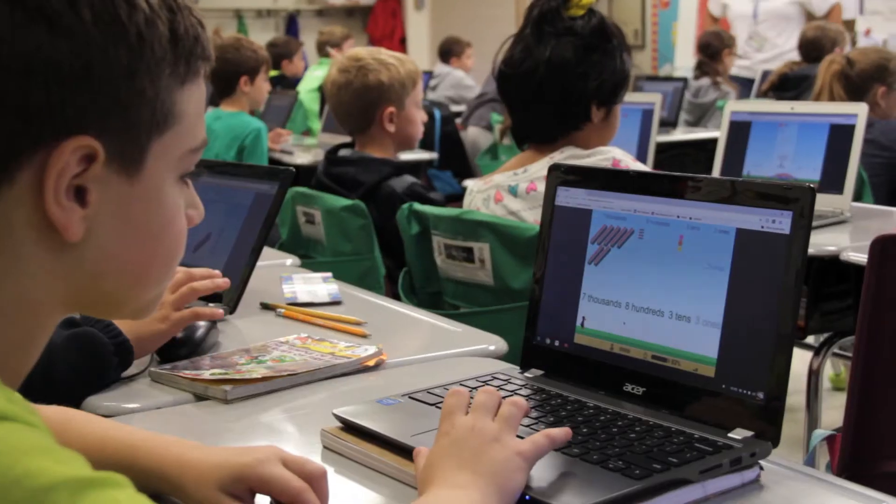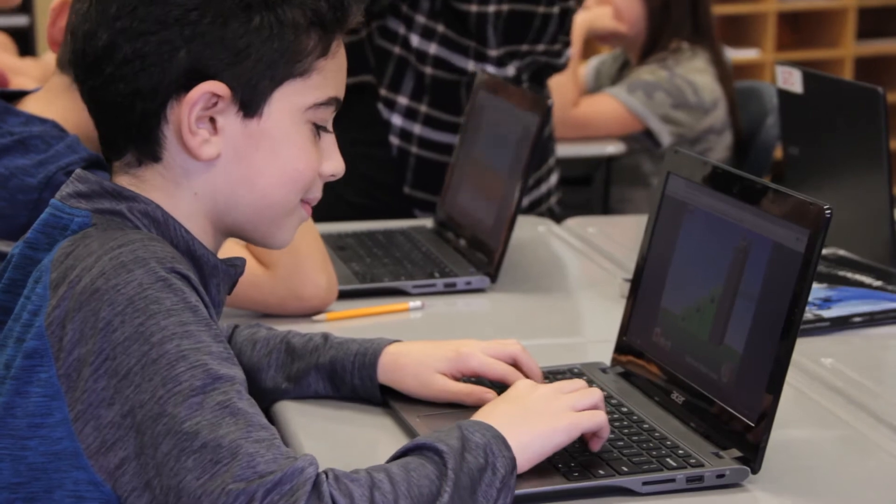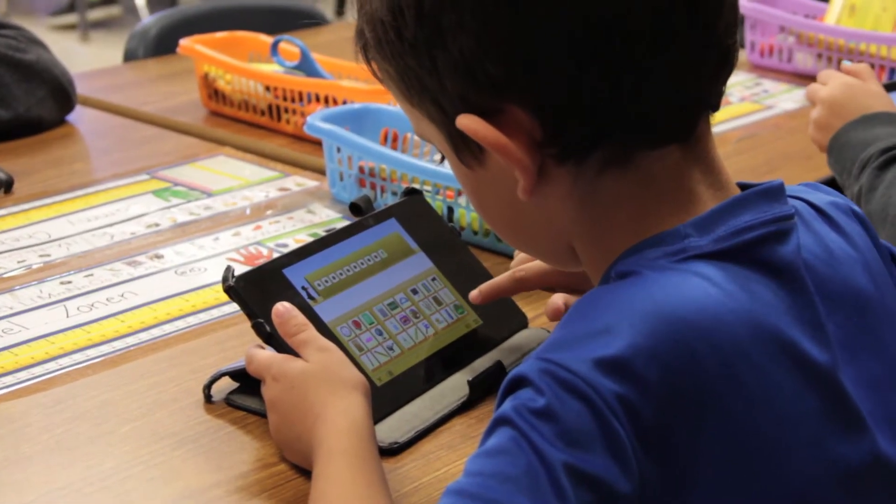In 2017, taking teaching to the next level is really all about individualizing learning for students. One way that we do that here in Marlboro Township is the purposeful use of our digital tools, and ST Math is one of our digital tools that fills an important gap which other digital tools do not.